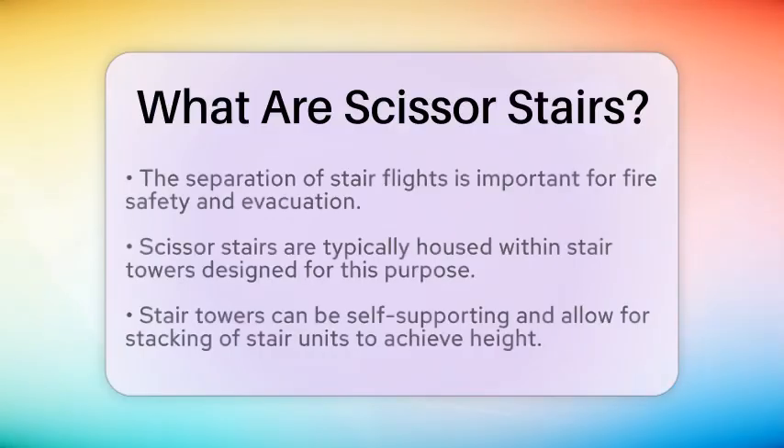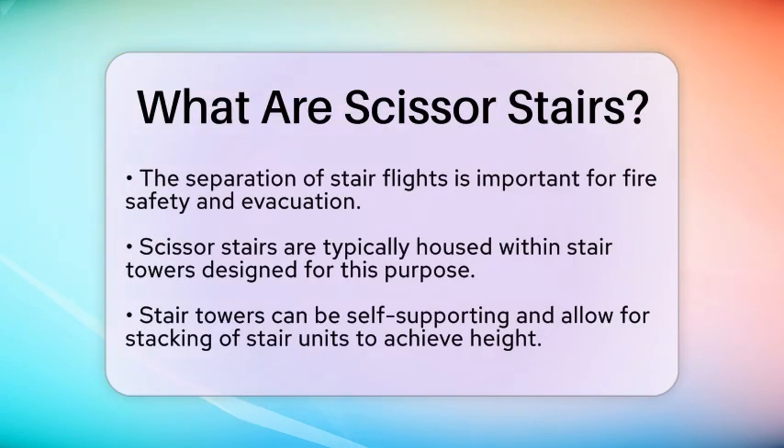In practical applications, Scissor Stairs are typically included in stair towers — vertical shafts designed specifically to house staircases. Stair towers can be engineered as self-supporting structures, and the stair units are stacked to create the desired height. Scissor Stairs within these towers are effective for industrial access, like reaching roofs or tanks, as well as for multi-story residential and commercial buildings.